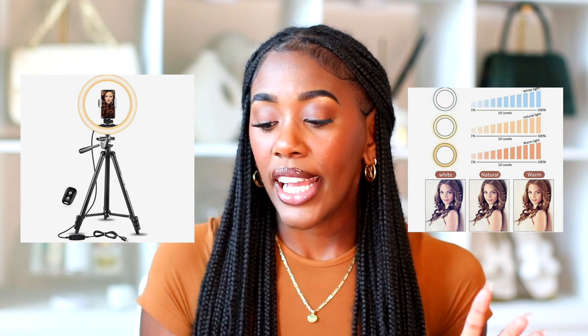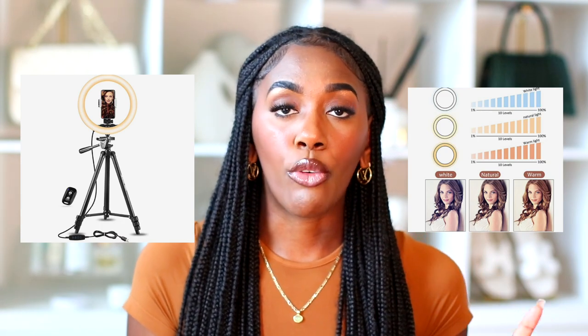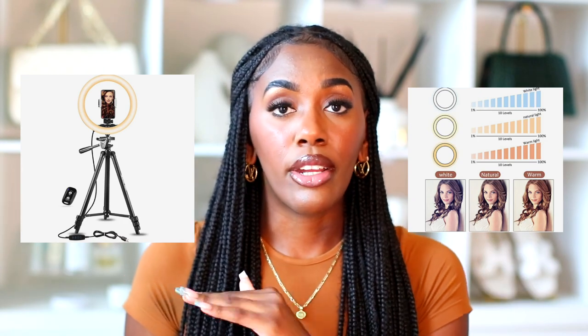For influencers, the UBeesize ring light with tripod stand and phone holder is regularly $35.99 and on sale for $30.59. This is amazing because it's an all-in-one: tripod stand, ring light, and iPhone attachment in the middle. When I first started out I had everything separate — a ring light balanced on a tripod and another tripod with my phone stand. It was chaos; this takes care of all of that.